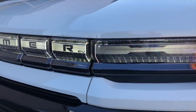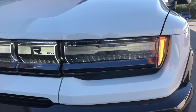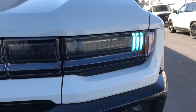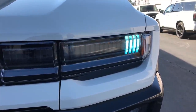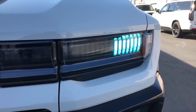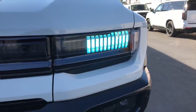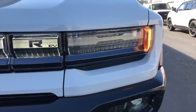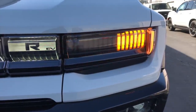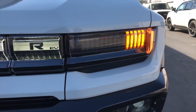These headlights also tell you a lot of really interesting information. When you're charging the vehicle, they display the state of charge — each segment represents a portion of the battery being charged. When the entire headlight is illuminated in blue, you know the battery is ready to go. There are also sequential turn signals, like you might see in an Audi product or the rear taillights of a Ford Mustang. It's really pretty good looking.